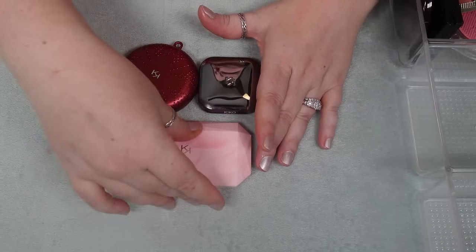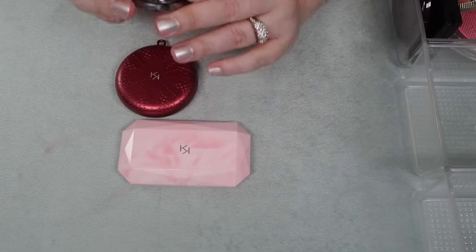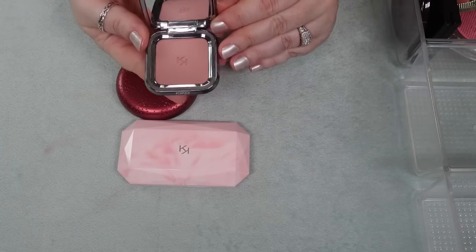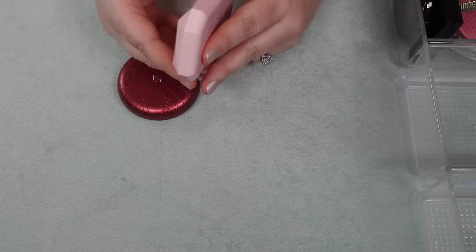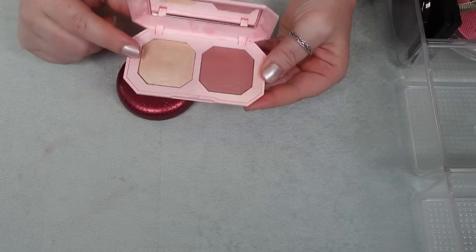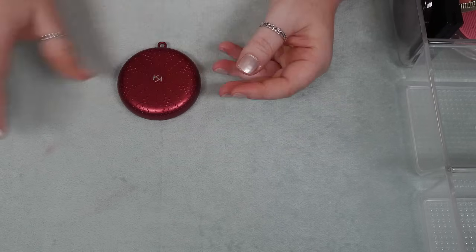I have three blushes here from Kiko Milano. This one I just recently picked up in their advent calendar in shade 06, which is part of their Unlimited Collection — I haven't even used this yet, it's just a mauve shade, so I'm going to hold on to it. This one here is a duo; I quite love their formula — again a mauve shade, but this is a softer formula plus it has a beautiful highlighter that I love, so I am going to hold on to that one as well.